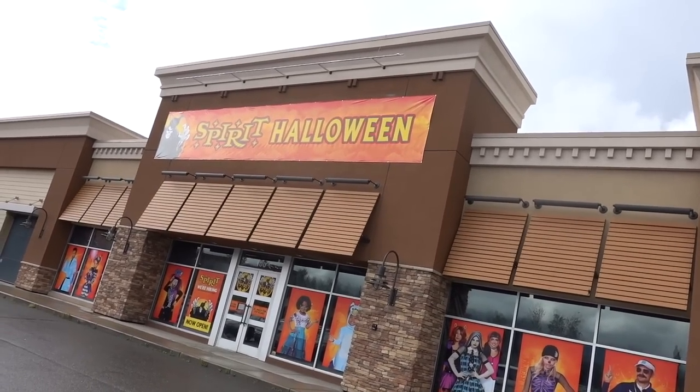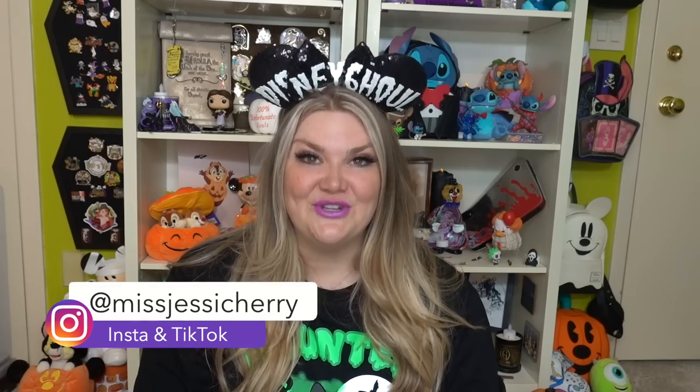I went to Spirit Halloween this week with my friend Lindsey and we did this new thing called a Disney merch search. I'd love to continue doing this for the channel — if you haven't seen that video I'll link it above and below. I'd love to know your feedback because it was super fun. Spirit is jam-packed full of amazing Disney merchandise.